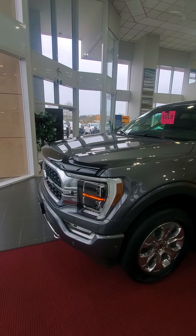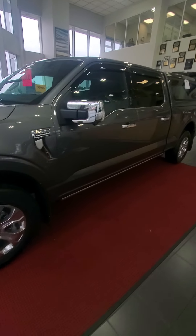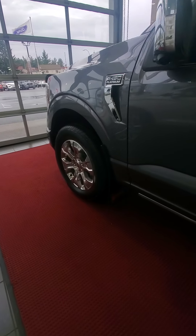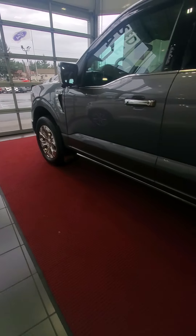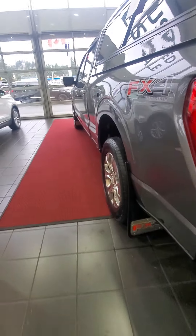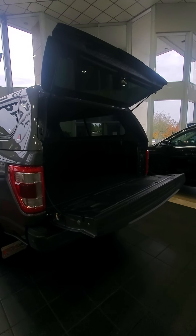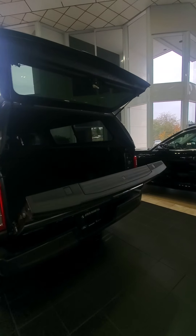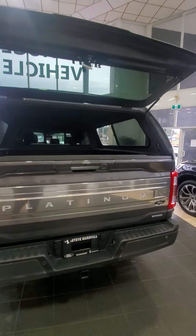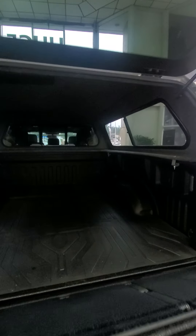You've got your bug deflector on, we've got your mud flaps on — it's hard to see because of the lighting — and you've got your bed mat down.